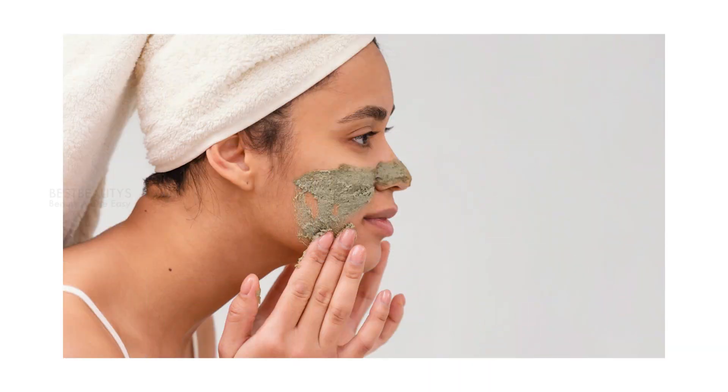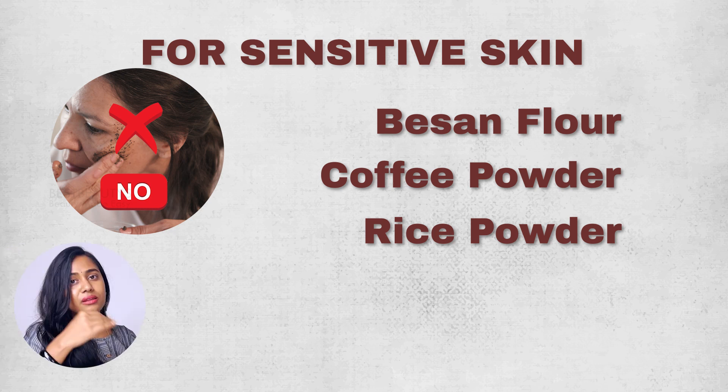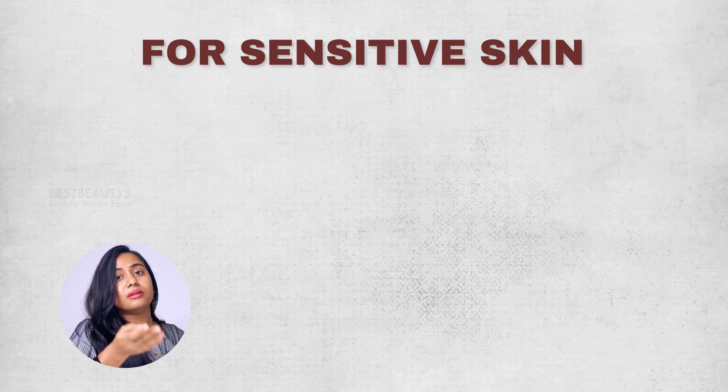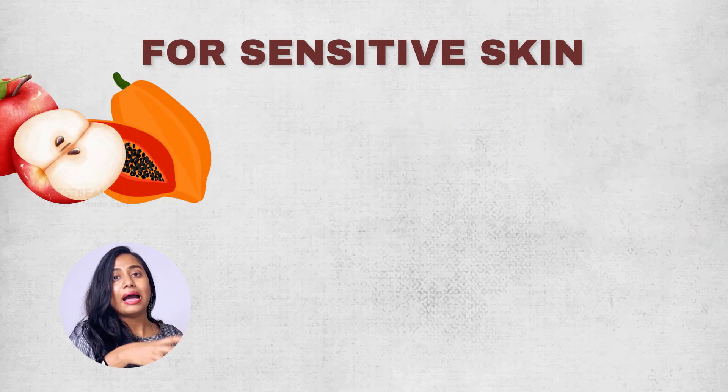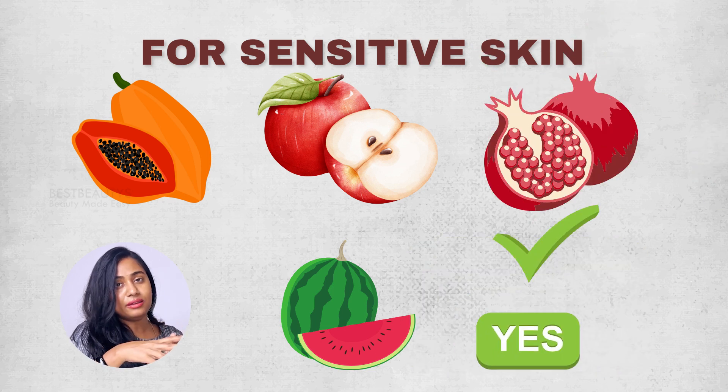Number 5: Physical scrubs. Whether it is a natural or market product, physical scrubs can be very harsh on sensitive skin. You should avoid physical scrubs. You should also avoid chemical fruit acids — like those from papaya, apple, watermelon, and pomegranate. These fruit acids can be irritating, so avoid physical scrubs and exfoliants.